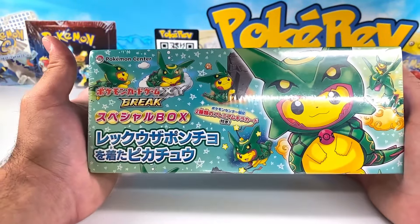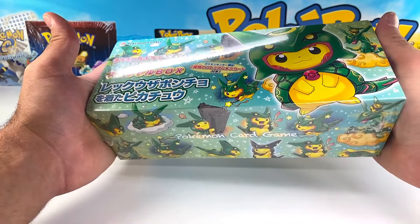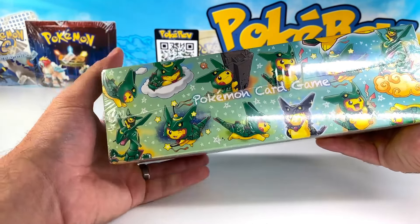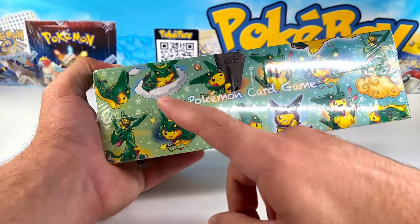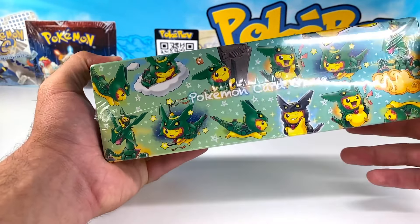Between 2015 and 2017 Pokémon was releasing so many of these exclusive items. One of the most well-known ones was the Mario and Luigi Pikachu boxes, but today I'm beyond thrilled to be able to open this box — we have the Rayquaza and shiny Rayquaza, and the artworks on here are phenomenal. You have Pikachu wearing the poncho — look at all of this, and this is just on the box.